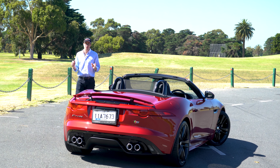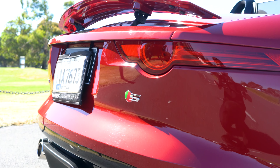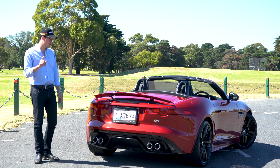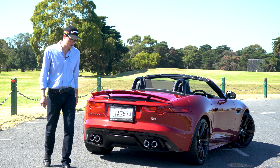But on top of the exceptional ride, incredible build quality that you now find in all these Jaguars, amazing engine, performance, and handling — there is one particular thing that this Jaguar is known very, very well for, and it's what comes out of these exhausts. Just have a listen to it.